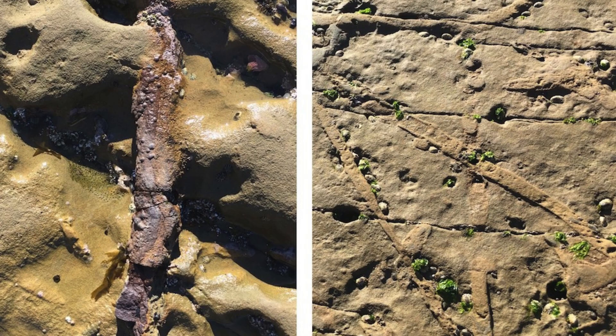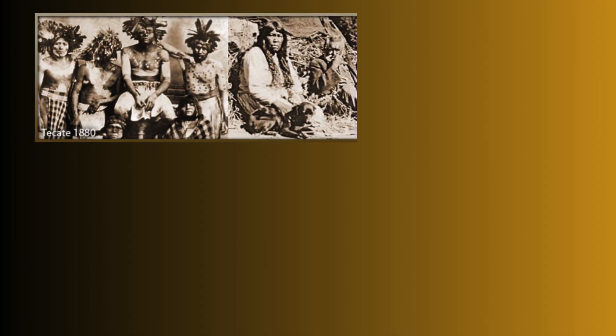The geological formations, including the Point Loma Peninsula, tell a story that dates back millions of years, with fossils from that era still visible in the tide pools.